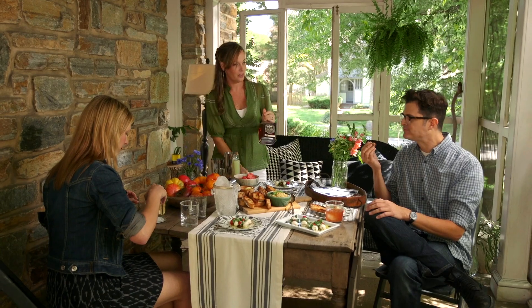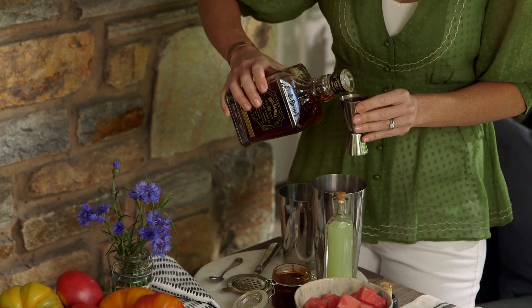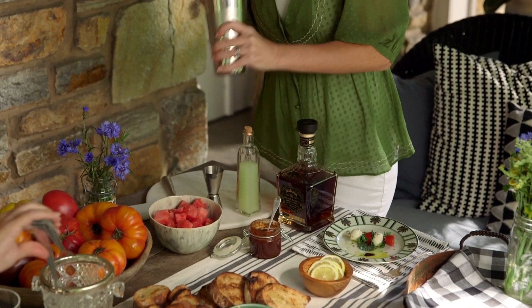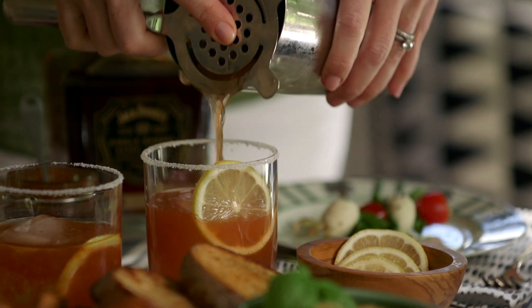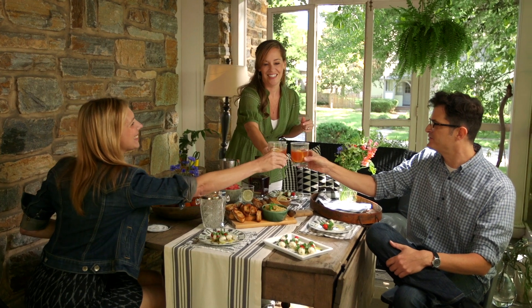I'm using the barrel proof in this drink. When you use a well-crafted whiskey like the Jack Daniels Barrel Proof, you end up with really delicious cocktails. Cheers! On a hot summer's day, there's no reason to spend time in the kitchen cooking when you can entertain easily with ingredients like these.